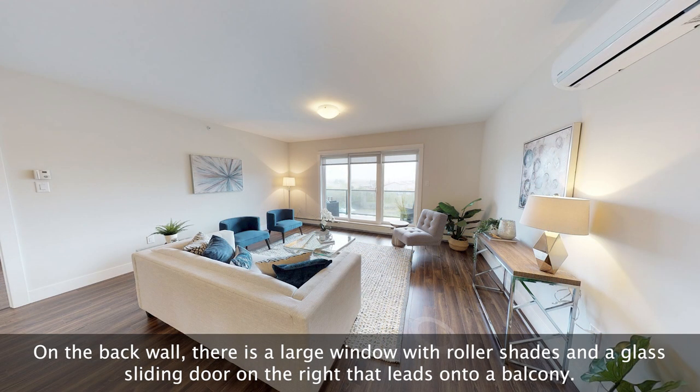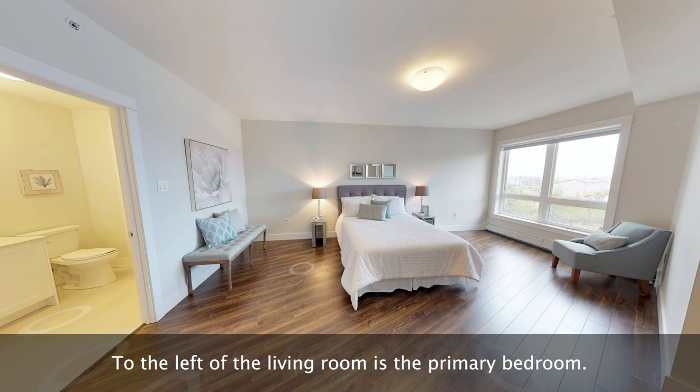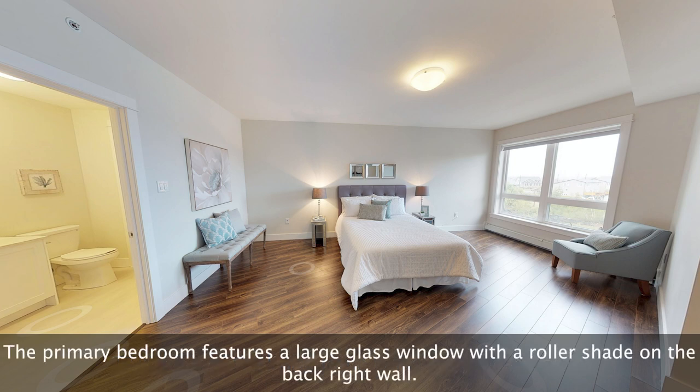On the back wall there is a large window with roller shades and a glass sliding door on the right that leads onto a balcony. To the left of the living room is the primary bedroom. The primary bedroom features a large glass window with a roller shade on the back right wall.